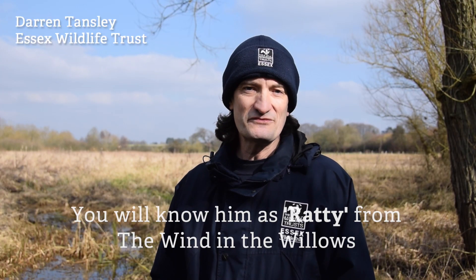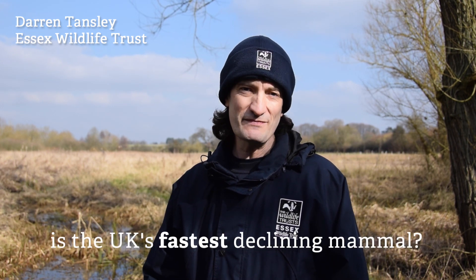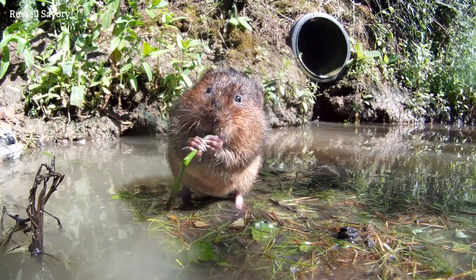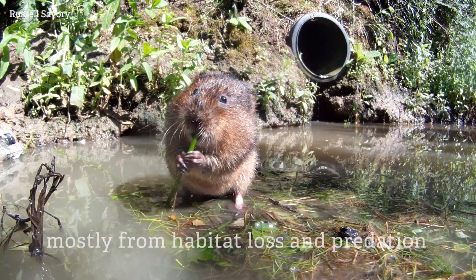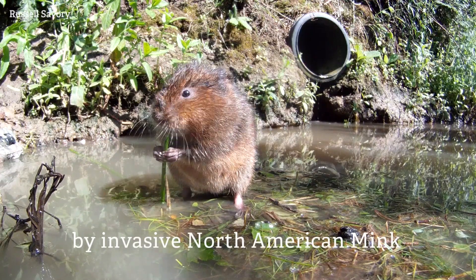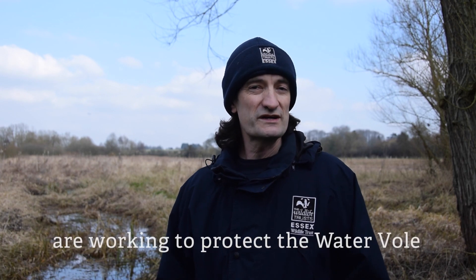You'll know him as Ratty from Wind in the Willows, but did you know that the water vole is the UK's fastest declining mammal? A report from the Wildlife Trust shows a 30% decline in just 10 years, mostly from habitat loss and predation by invasive North American mink. But wildlife trusts across the UK are working to protect the water vole.